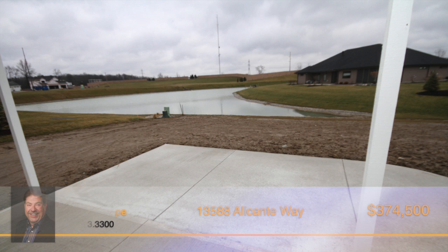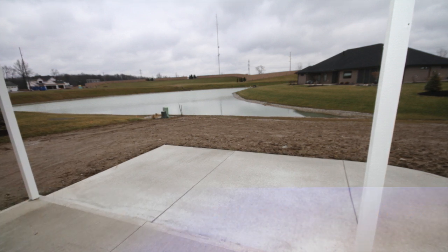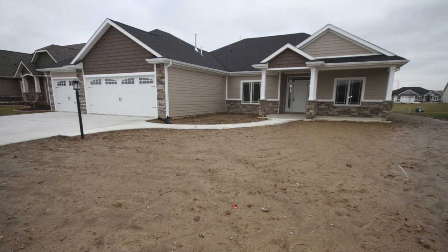Out back you'll find a covered porch facing the water that could be screened or enclosed. Put this on your must-see list and call Kedrick Kepi today.